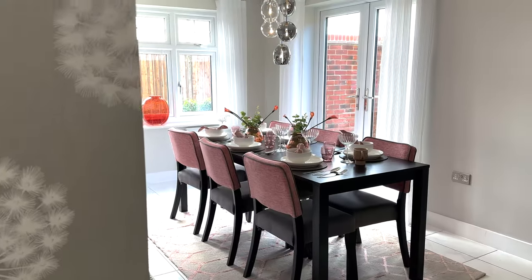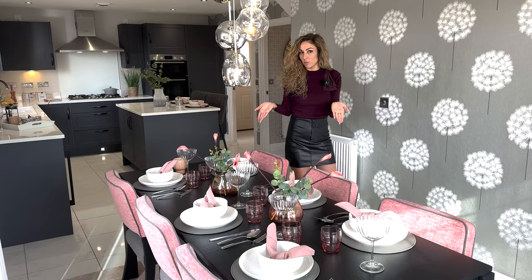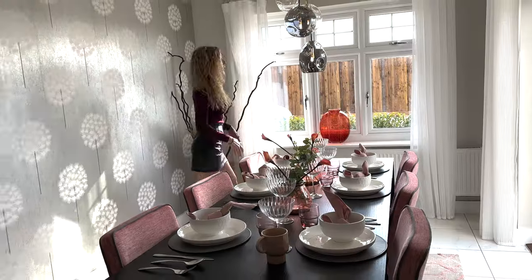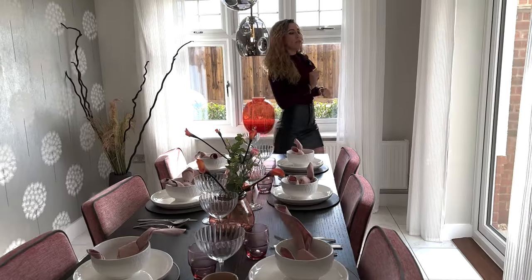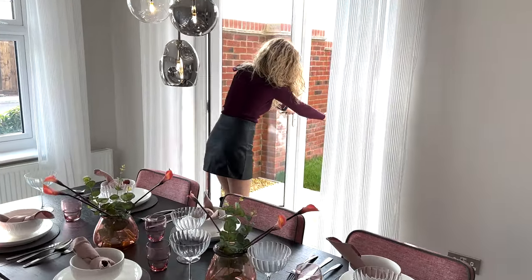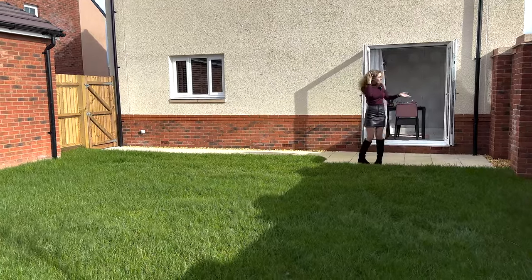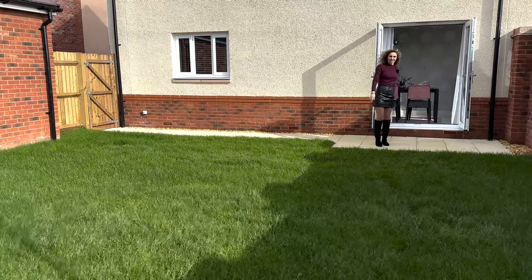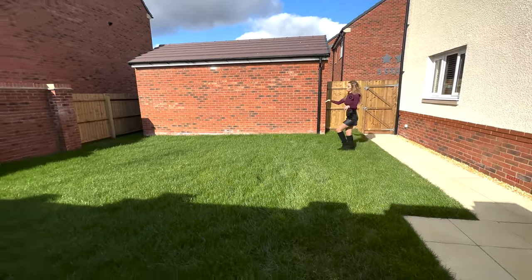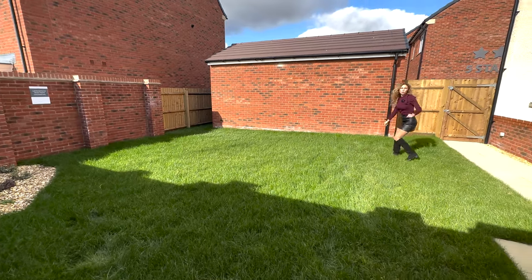Now let's check out the dining area. We have a six-seat dining table here, a beautiful lighting fixture and a nice view. We have some French doors here leading to our garden. When it's a sunny day you can leave them open and get some fresh air inside. The garden — I could say it's a good size for a family. You can place many things here.